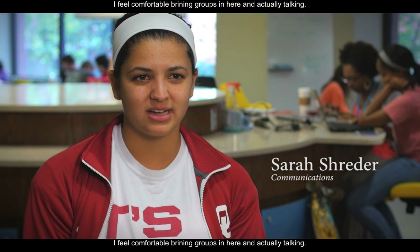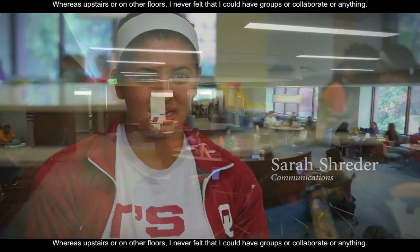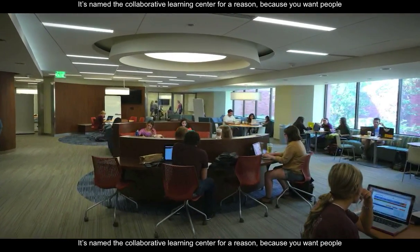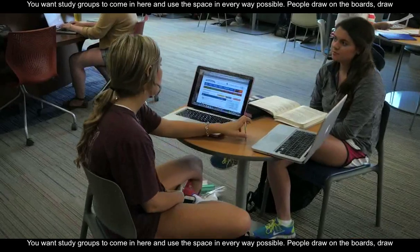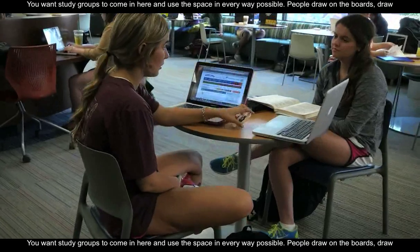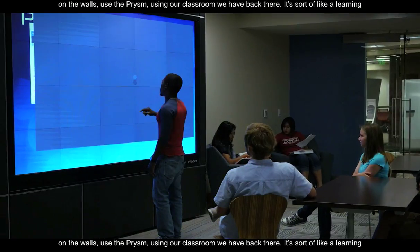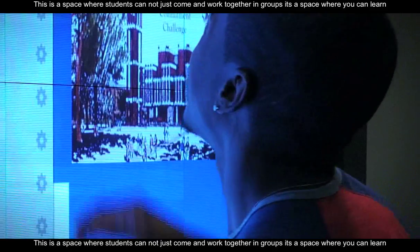I feel comfortable bringing groups in here and actually talking, whereas upstairs or on another floor I never really felt that I could have groups or collaborate or anything. It's named the collaborative learning center for a reason — because you want people to come in here, you want study groups to come in here, and you use the space in every way possible: drawing on the boards, drawing on the walls, using the prism, using the classroom we have back there. It's sort of like a learning experience and also a learning setting.